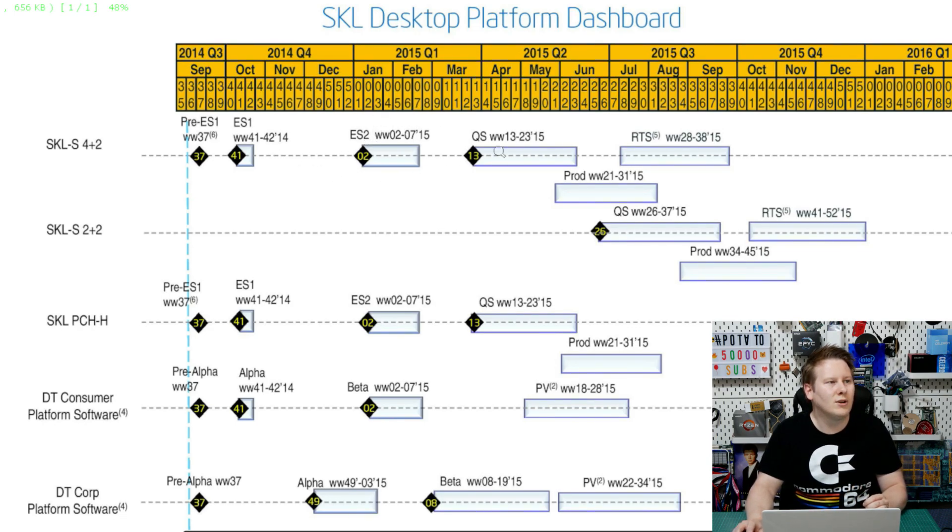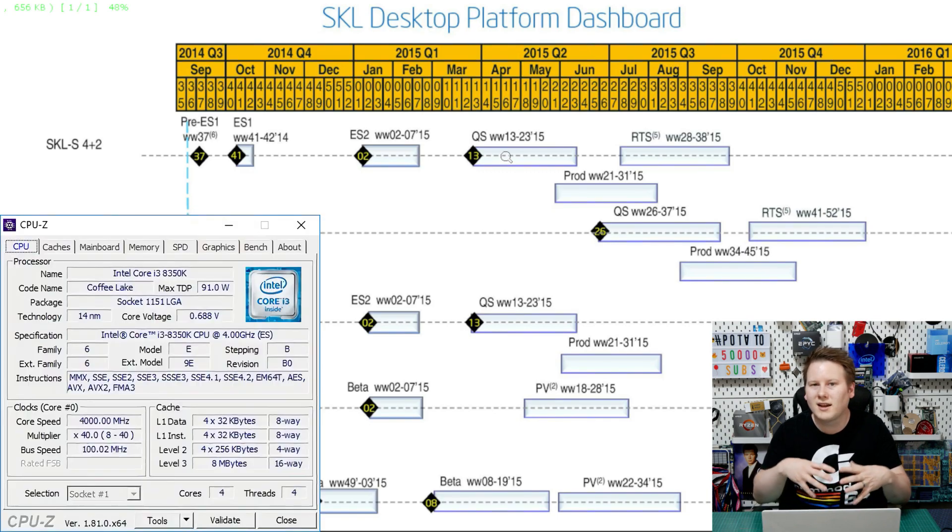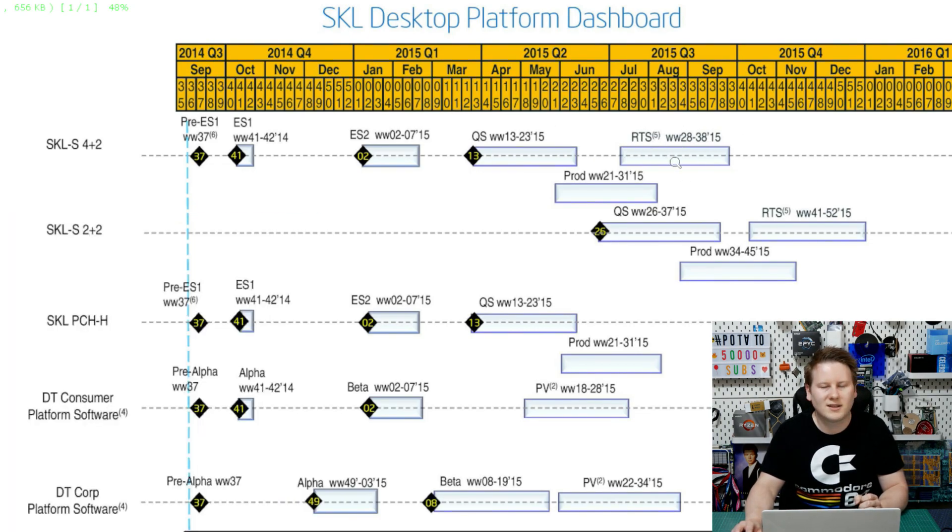Then you have the qualification sample, which is meant to be near retail - effectively is retail. If you ever see media with these confidential CPUs, this is usually what they're getting, even though it might say ES inside CPU-Z - it's actually a QS technically in Intel speak. Then we have RTS - ready-to-sell - production processors.